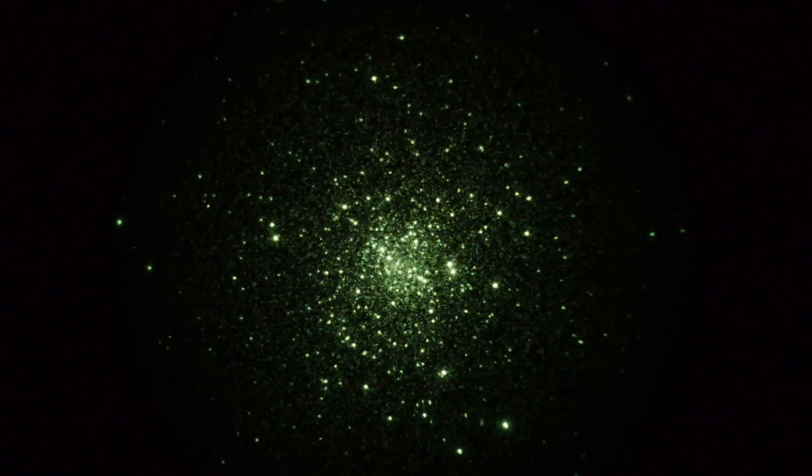It's magnitude 5.9. We're looking through a Meade 250 telescope at 120 power, 25th of a second shutter, 3200 ISO. It's a unique looking globular star cluster, due to its linear structure in the middle.